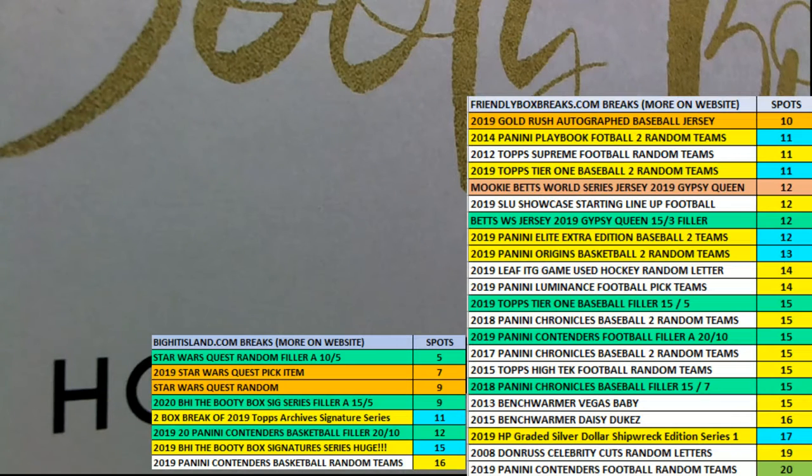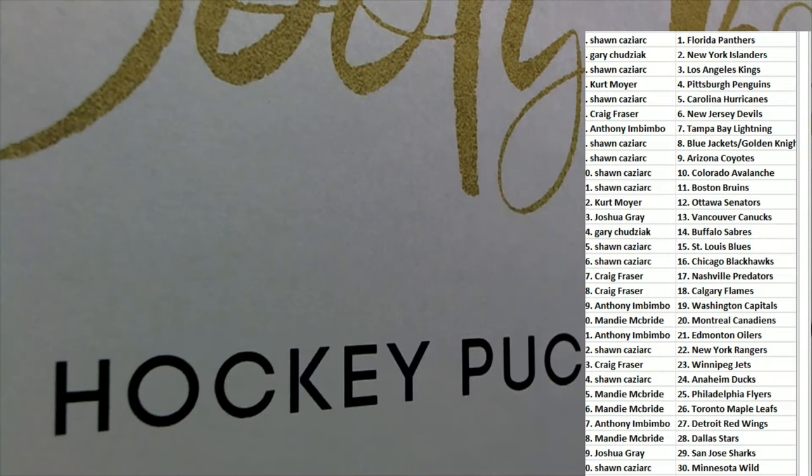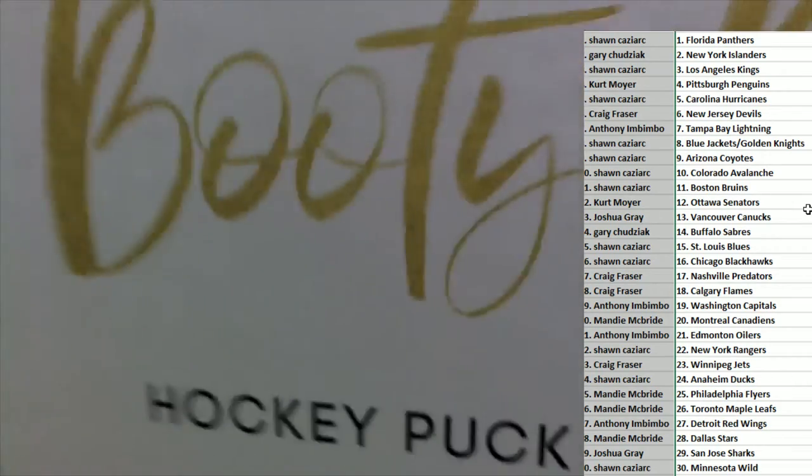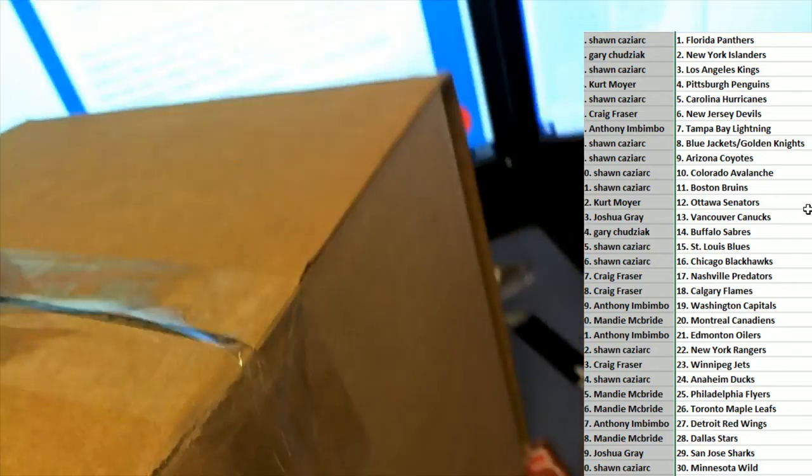Everybody's got their team. It's time. What's it going to be?